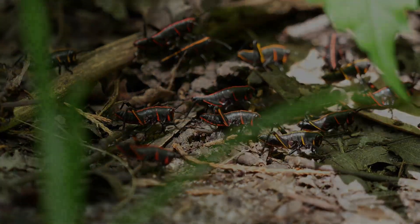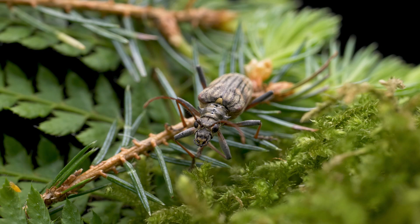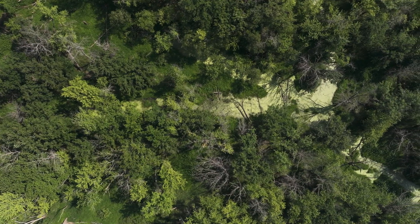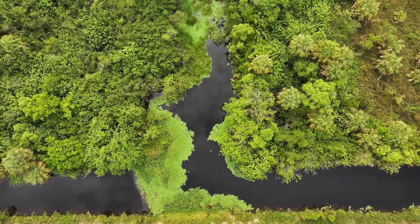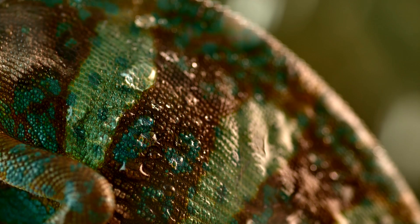Ecology is the study of how living things interact with each other and their environment. It's about understanding the relationships between plants, animals, and their surroundings, and how everything in nature works together. When you learn about ecology, you discover how important each part of the environment is and how we all depend on each other to stay healthy and balanced.